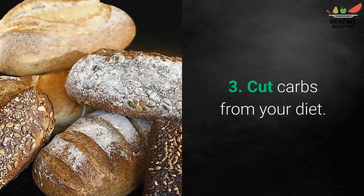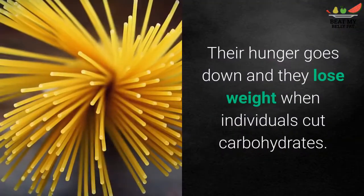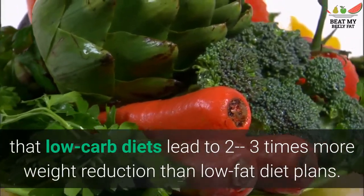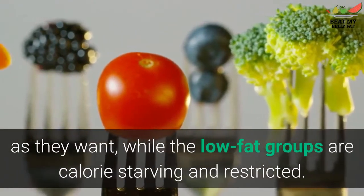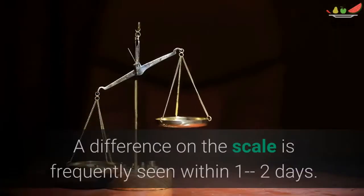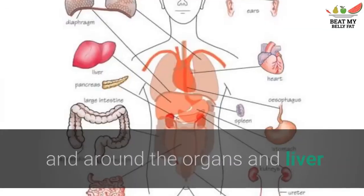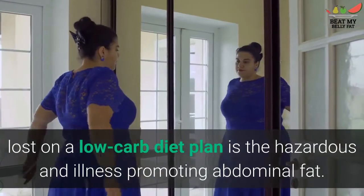Tip 3: Cut carbs from your diet. Carb restriction is an extremely efficient method to lose fat, supported by various studies. When people cut carbohydrates, their hunger goes down and they lose weight. Over 20 randomized controlled trials have shown that low-carb diets lead to two to three times more weight loss than low-fat diets — even when the low-carb groups are allowed to eat as much as they want while the low-fat groups are calorie-restricted. Low-carb diets also cause quick reductions in water weight, giving people near-immediate results, with a difference on the scale often seen within one to two days. Research comparing low-carb and low-fat diets shows that low-carb diets particularly target fat in the belly, around the organs and liver — meaning a high percentage of the fat lost is the dangerous, disease-promoting abdominal fat.